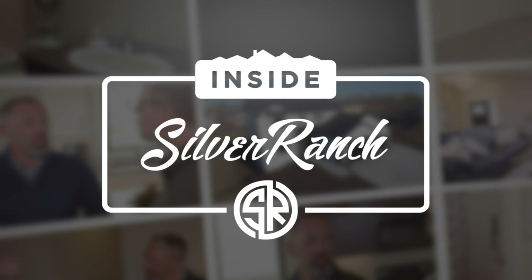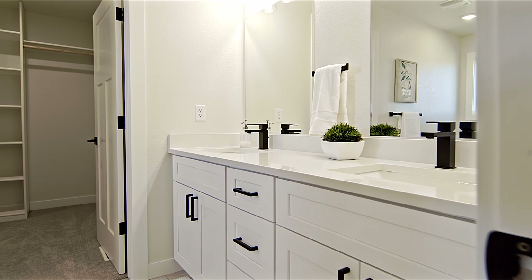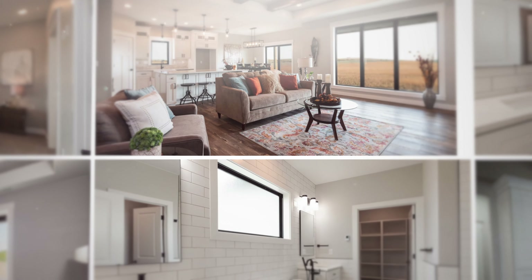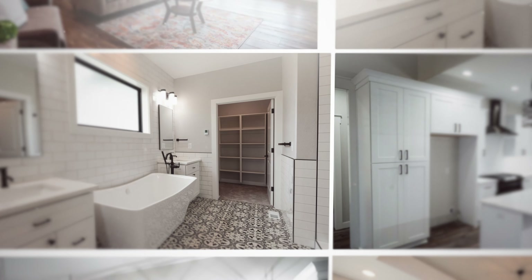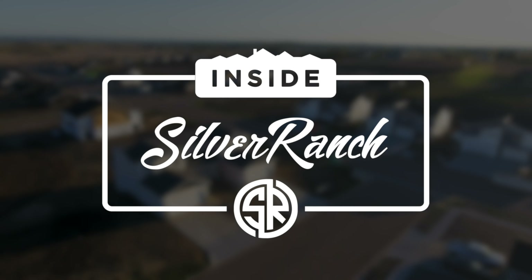Welcome to Inside Silver Ranch, a new series where we take you inside some of Bismarck's newest homes in the Silver Ranch subdivision. I'm your host, Jamie Schmidt, Vice President of InvestCorps. On this episode, we meet Jaren and Kirsten Thompson with J.E. Homes. Established in 2014, J.E. Homes is a North Dakota family-owned business that designs and builds custom homes that implement today's technology with timeless design. Let's take a look inside Silver Ranch.